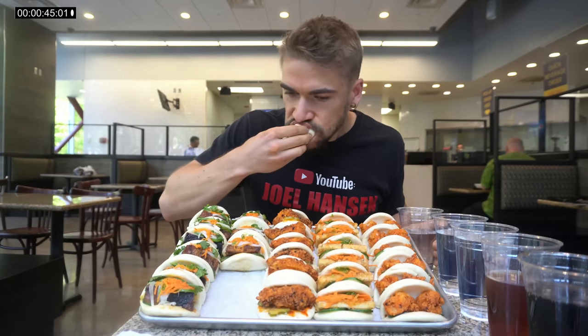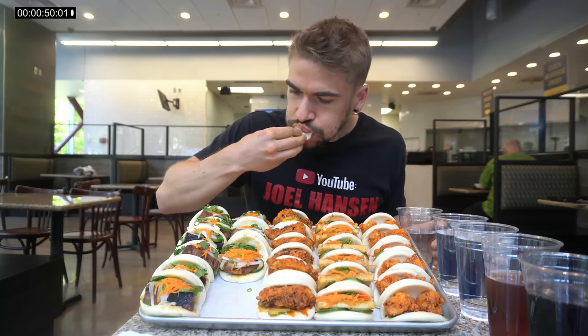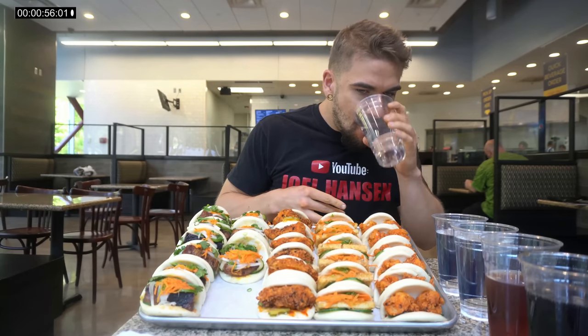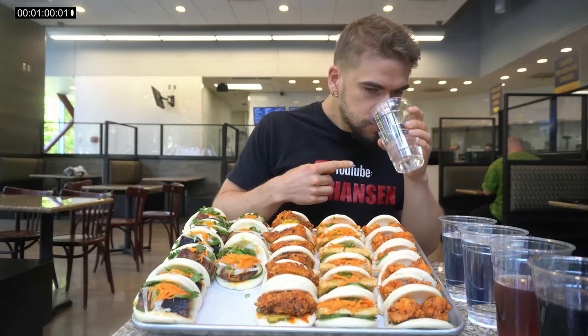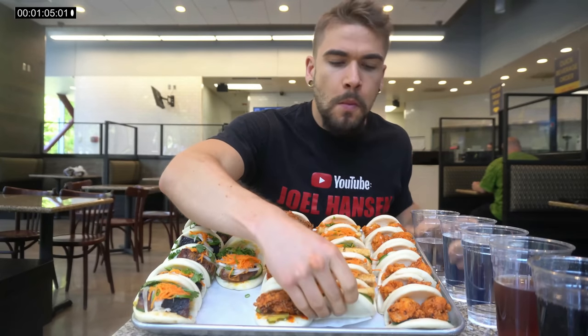Hey everyone, welcome to the video. Today we're here in Oklahoma City — yes, Oklahoma City, OKC — eating some delicious steamed buns. I really like these steamed buns. Some people call them baos, steamed buns. Cafe de Lazy here calls them steamed buns, so I'll just go with what they call them. We have such a variety of different flavors.